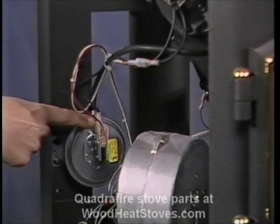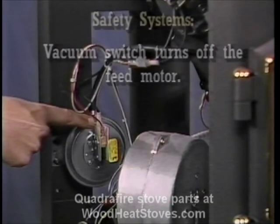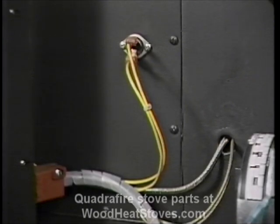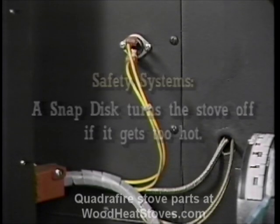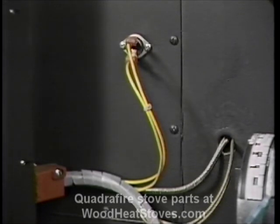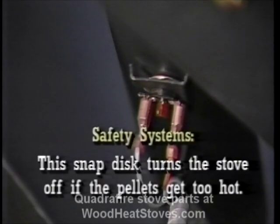There are also three safety systems built into the stove. First, there is a vacuum switch that will turn off the feed motor if the front door is left open or the exhaust system becomes clogged. Second, there is a snap disk that will turn off the stove like a thermostat does — this can happen if the convection blowers don't turn on or if they fail while the stove is running. Third, another snap disk turns off the stove if the pellets at the top of the feed tube reach over 200 degrees. The pellets ignite at about 400 degrees, so we have a wide margin for safety.